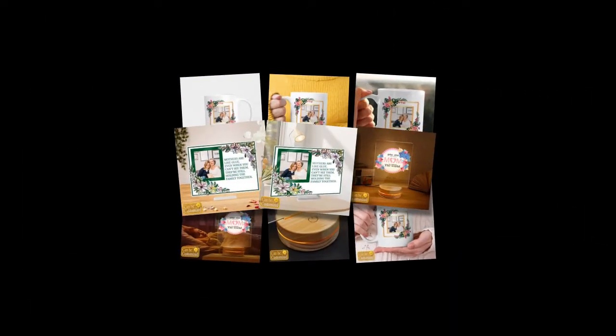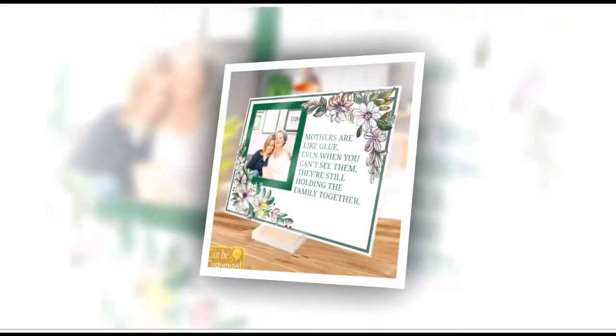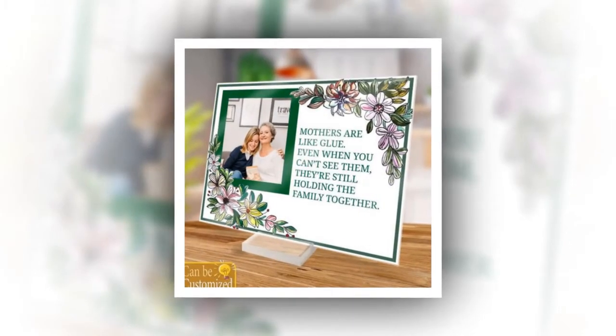For moms who love their morning coffee, the best beverage mug is a must-have. Personalize it with your favorite photo for a sentimental touch. Crafted from premium ceramic, it's both elegant and practical, perfect for everyday use.